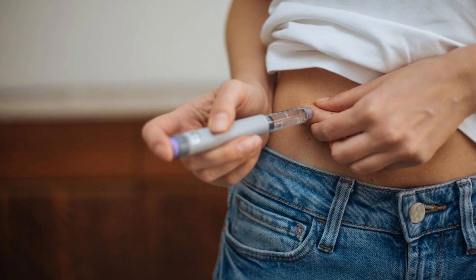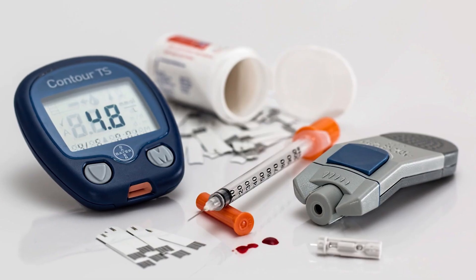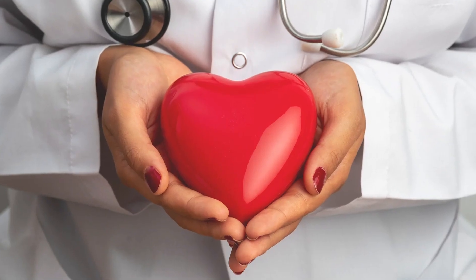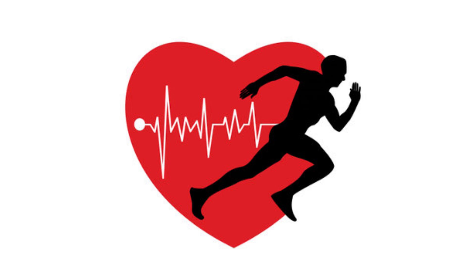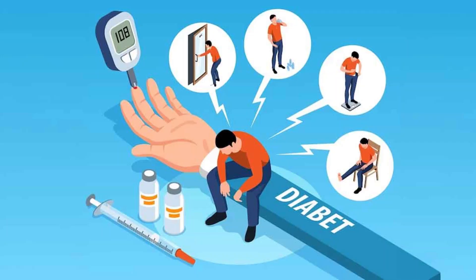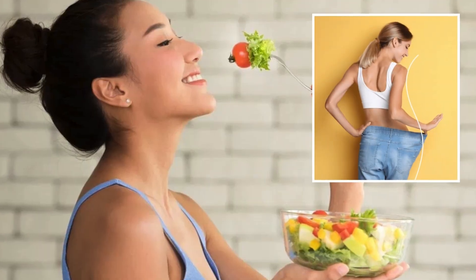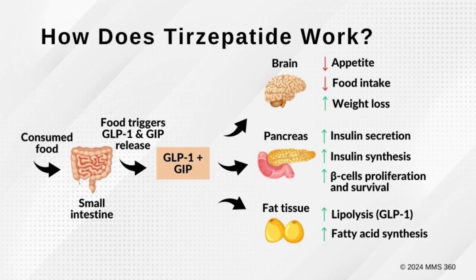There are other benefits besides weight loss with these medications. The FDA requires that diabetes medications demonstrate a cardiovascular benefit, and that extends to ZetBound in the weight loss setting — so you get cardiovascular benefits as well. Both medications also help with insulin sensitivity through anti-inflammatory effects and the weight loss itself. Tirzepatide additionally acts directly on skeletal muscle cells and fat cells to make them more sensitive to insulin.